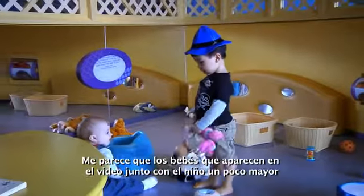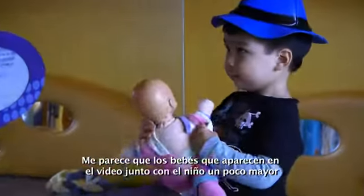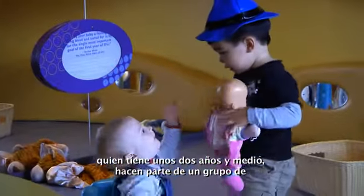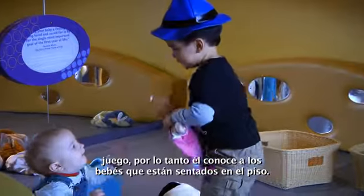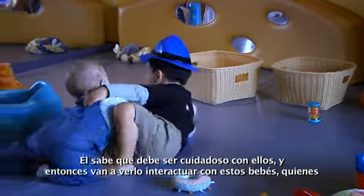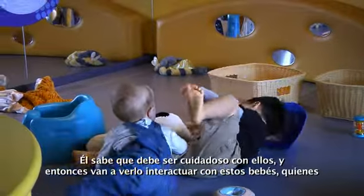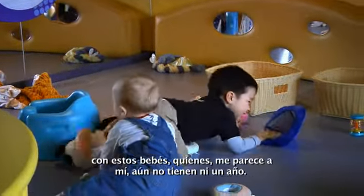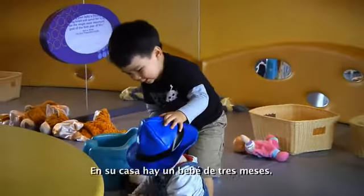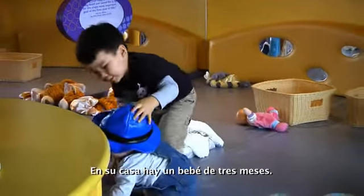I believe the babies in the video with the older boy, who's about two and a half, are part of a playgroup, so he knows the little babies that are sitting on the floor and he knows that he needs to be careful. You'll see him interacting with the babies on the floor, who aren't even one year old yet. He has a baby that's three months old at home.